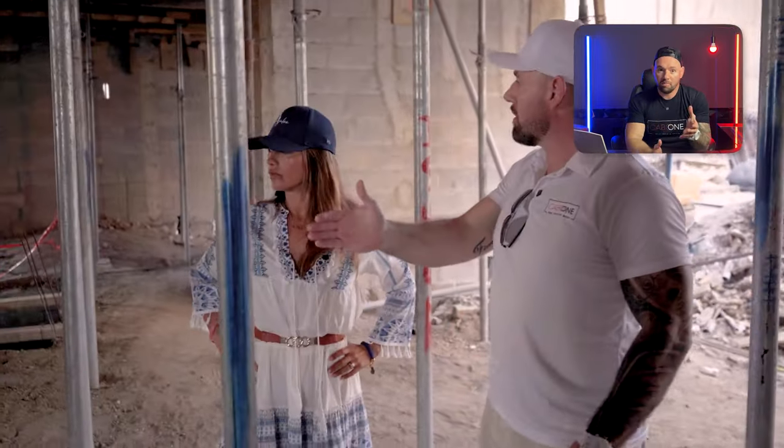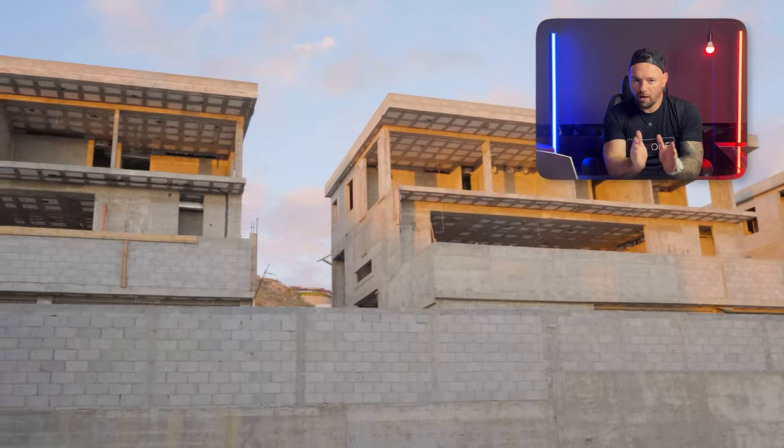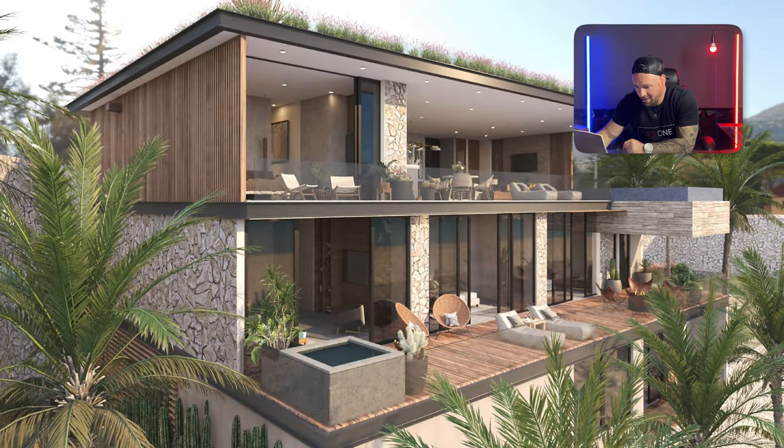The developers are very passionate about this project — they're not just here to make money and leave. They actually have a house right next to this property, so they're going to be living right next door to you. The attention to detail they put into everything is incredible. The property features three levels, a floating pool, and a living area on the very top floor with an elevator.